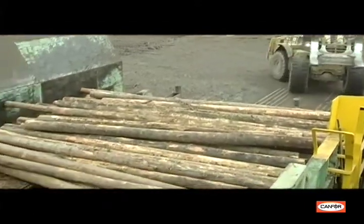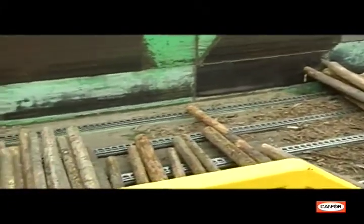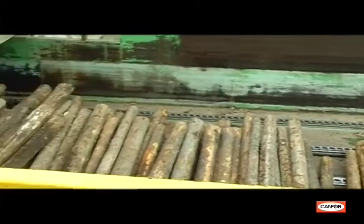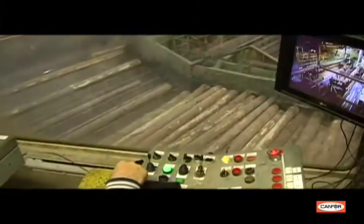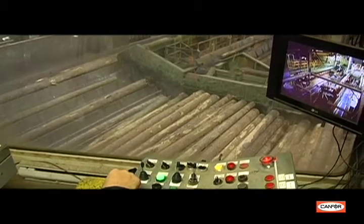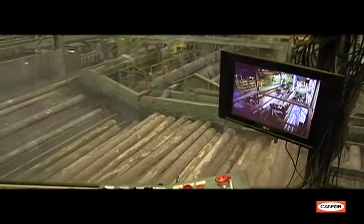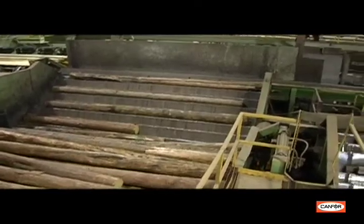The logs arrive at the mill either in tree lengths up to 65 feet long, or cut to length in the forest to lengths between 8 and 24 feet. Cut-to-length logs can be fed straight into the sawmill and are often sorted by species and diameter in the bush to improve efficiencies at the mill and to meet machine size limitations.